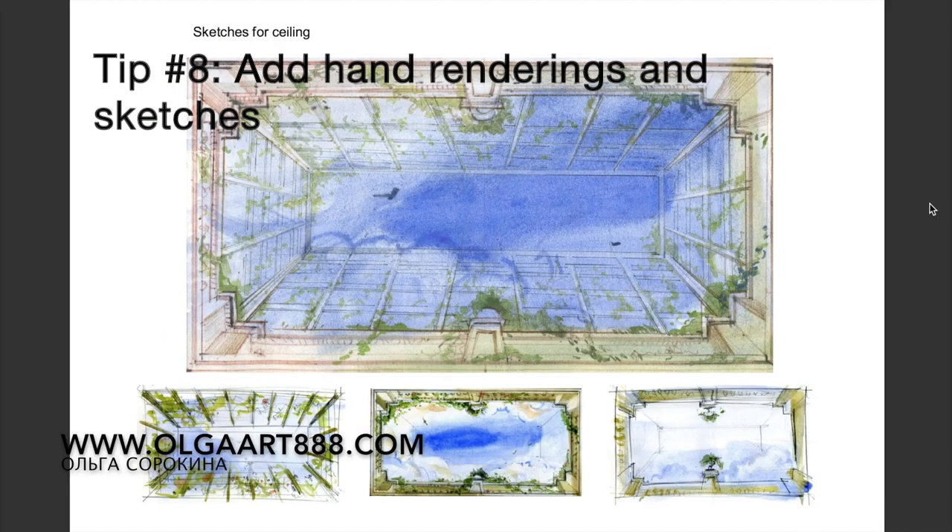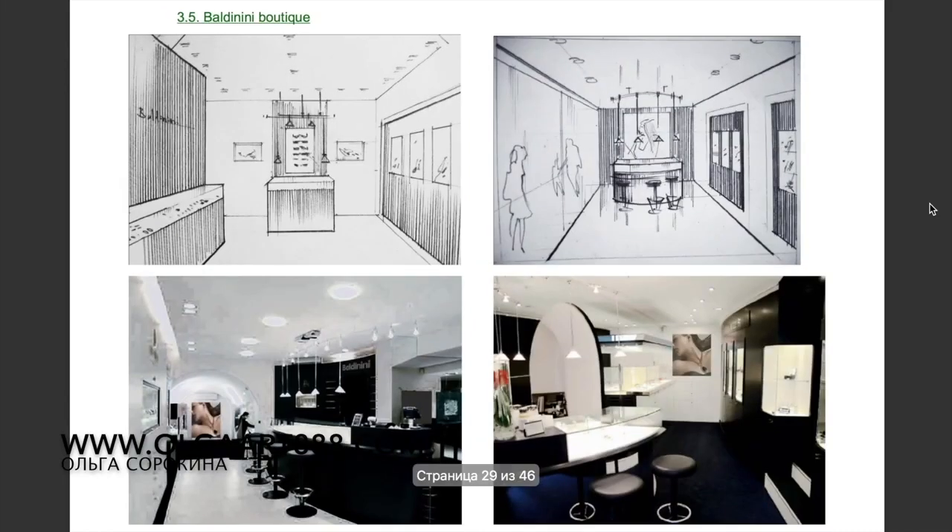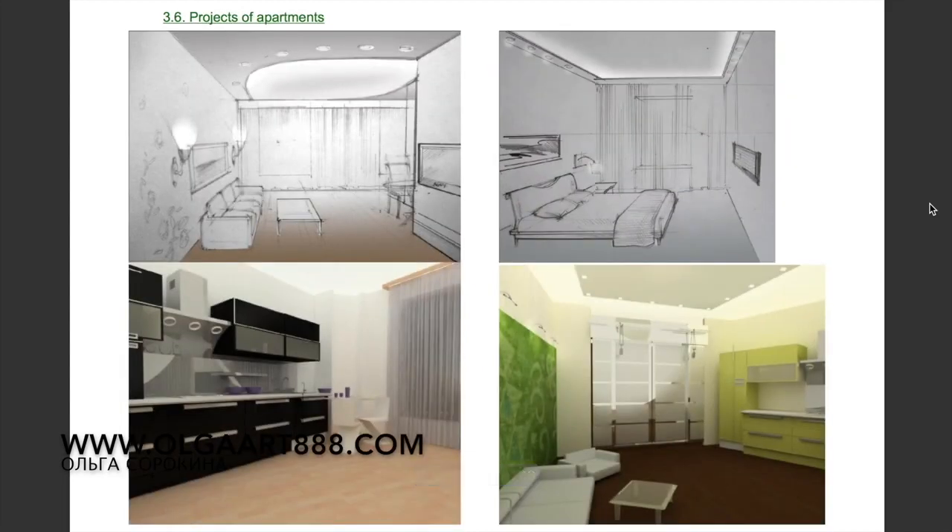If you can sketch and make perspective drawings and hand renderings, include them as well. Clients really love hand drafts, as this ability to draw makes them think that you are an artist. So show your wide range of talents.